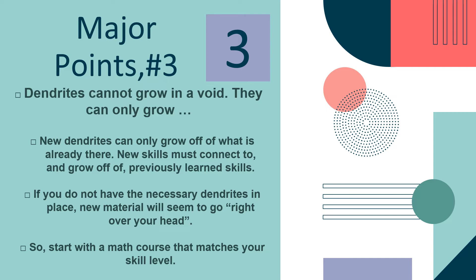The next major point is that dendrites cannot grow in a void. New dendrites can only grow off of what is already there. New skills must connect to and grow off of previously learned skills. If you do not have the necessary dendrites in place, new material will seem to go right over your head. So start with a math course that matches your skill level.